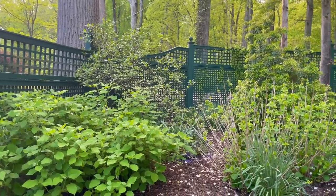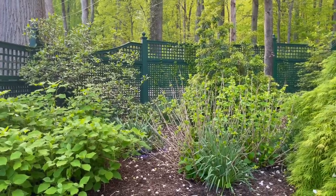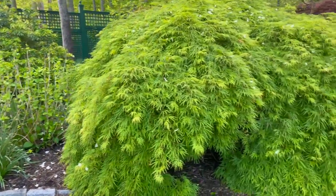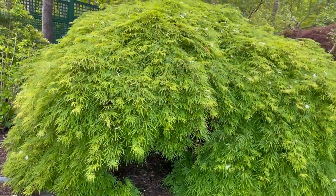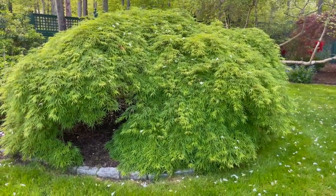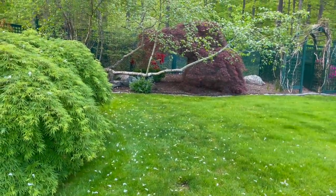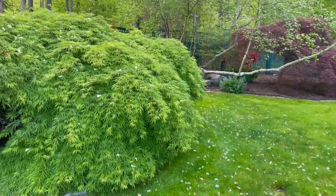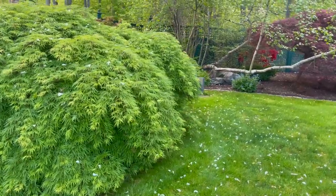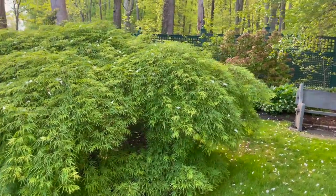We've got some hydrangeas in here — I think these are limelights. We've got some rhodys, some pyrus japonica, and a beautiful Japanese maple. I love the architecture of this plant — look at those weeping branches. I had one Japanese maple, very similar to that one, but when Superstorm Sandy hit New Jersey it broke my Japanese maple and that was the end of it. I never replanted it, so I'm really thrilled we have so many here to enjoy.